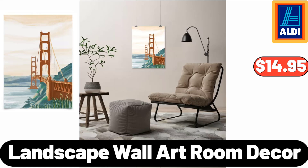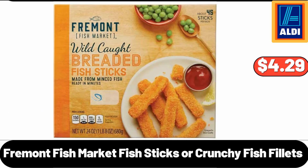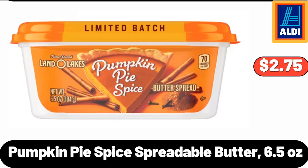Landscape Wall Art Room Decor, $14.95. 12-Pieces Highball Glasses Set, $24.99. Fremont Fish Market Fish Sticks or Crunchy Fish Fillets, $4.29. 2-Drawer Nightstand, $49.99. Please don't forget to subscribe to my channel, thank you very much for everything.